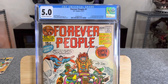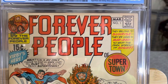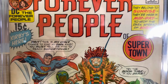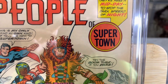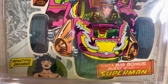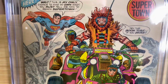This is a 5.0 — Forever People number one. This is an average collectible with several moderate defects; a Very Good to Fine book. We still have blunted corners, some soiling, maybe some water stains on the top of the book. The staples kind of break the color there. Another water stain working down, and a dented corner on the bottom right.